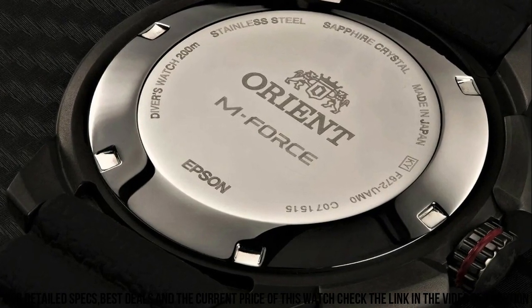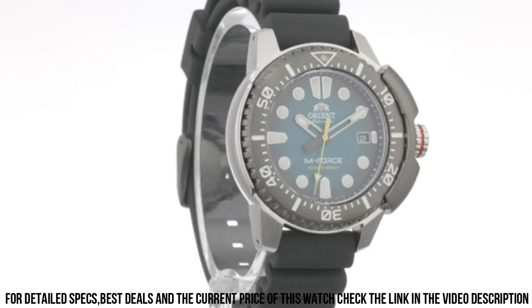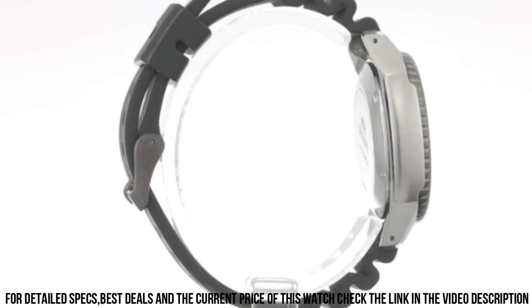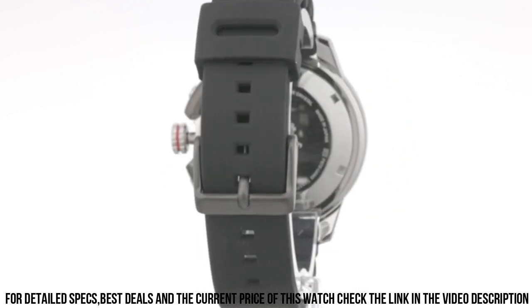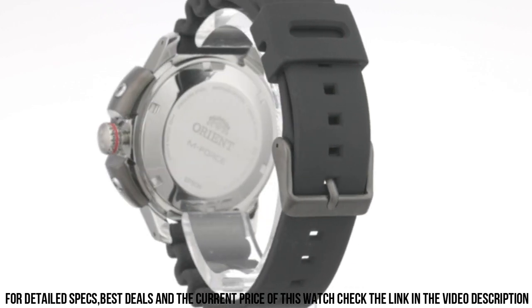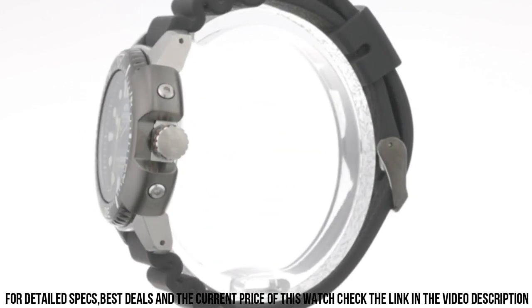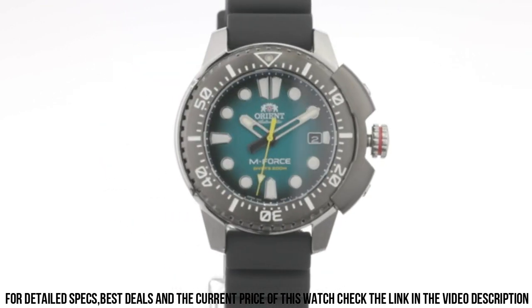Display type: analog. Double locking fold over clasp. Case material: stainless steel. Case diameter: 45 millimeters. Case thickness: 13.2 millimeters. Band material: stainless steel. Band size: unisex. Band width: 20 millimeters. Band color: silver. Dial color: red.